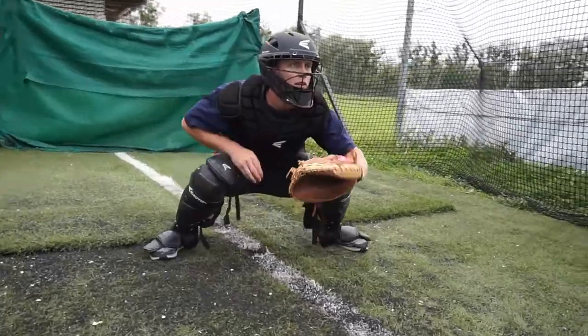Hey guys, welcome back to Catching IQ. This is Jeremy and today we're going to go over the basics of blocking and how to make you a better catcher.